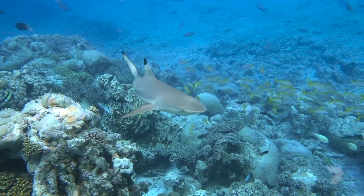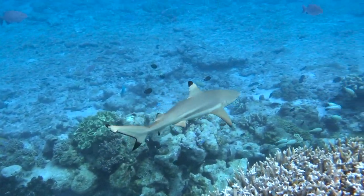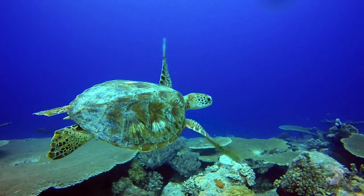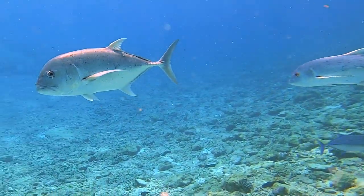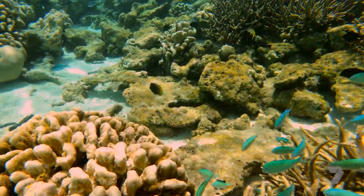Taking stock of what we saw today: black tip reef sharks, white tip reef sharks, hawksbill turtles, lots of trevally, and soft and hard corals. There's such a diverse range of them here. It was amazing.